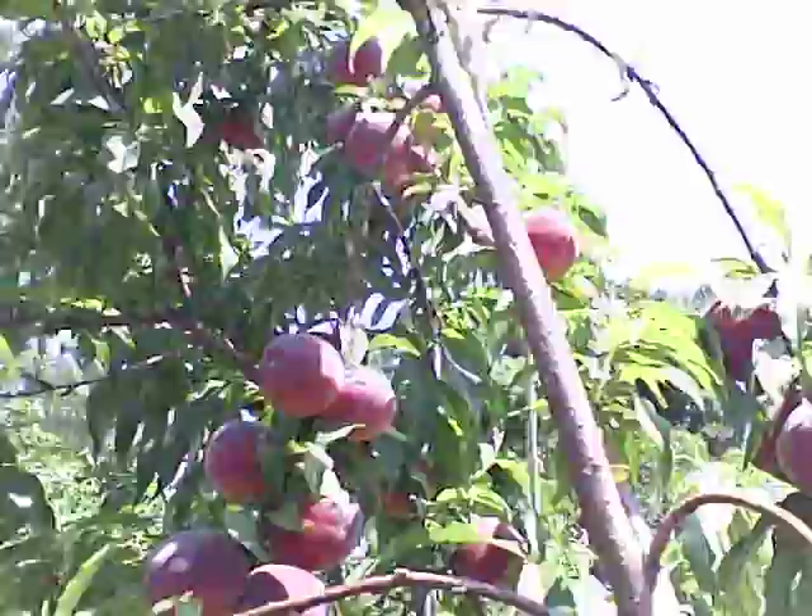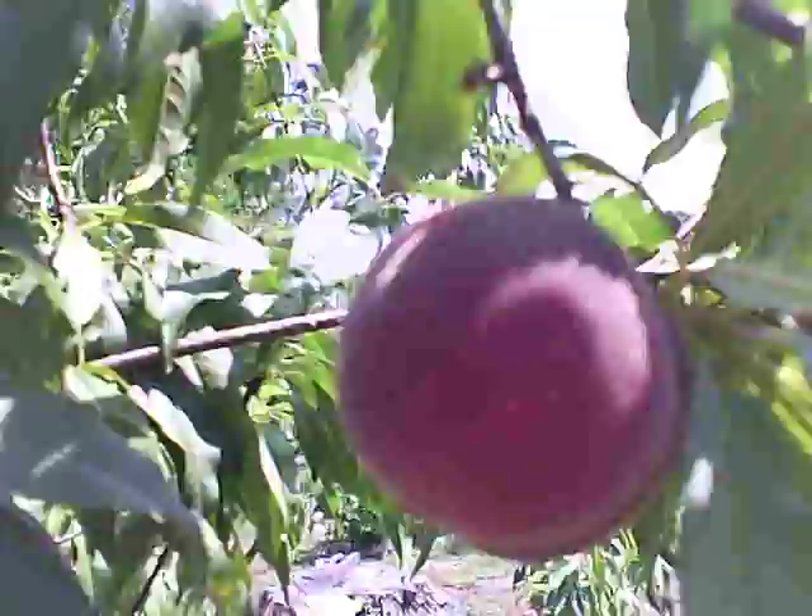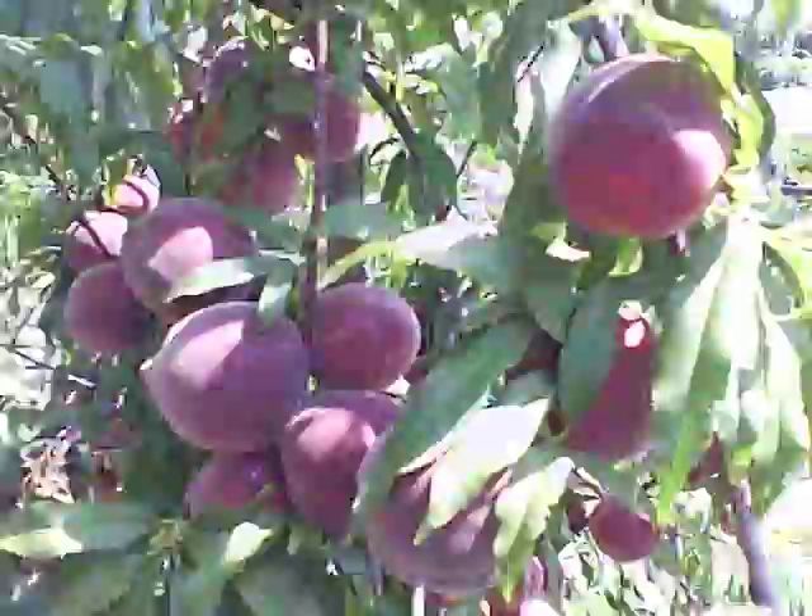Look at this. Where there was one or two peaches, there are like four or five or six in a row. Look at the size of these peaches. I just absolutely can't believe this. The whole peach tree is like this, all the way from top to bottom.